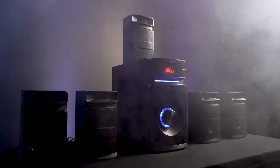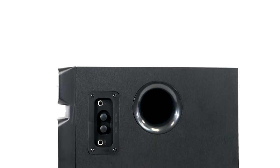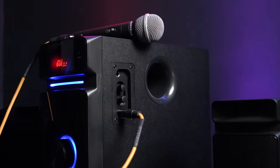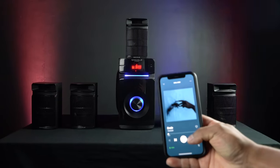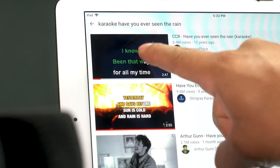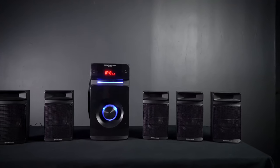On top of being an insanely loud and powerful 200 watt AB amplified system, the HTS 45 is unique because it also has two quarter inch microphone inputs with an echo function controlled from the echo knob on the side of the unit. This means you can use a smartphone or tablet through Bluetooth, or a smart TV through RCA or optical, pull up the karaoke version of a song on YouTube, and have a full 5.1 karaoke system.